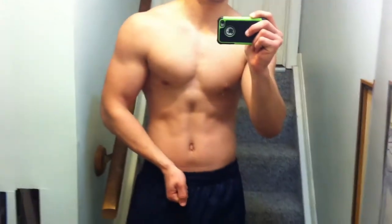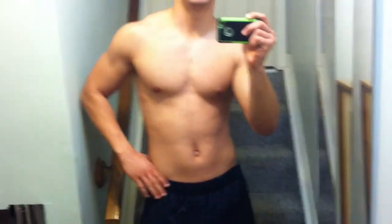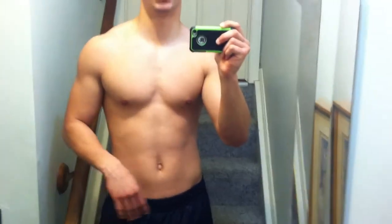As you guys can obviously tell, definitely back — hardly any abs left. Definitely back to bulking. I've been bulking for only a couple weeks now, maybe two or three, and my weight is at a solid 190 in the morning. I weighed myself during the day and I was 193 and a half, but I was 170 a few weeks ago for the show. So that shows you how much weight I've gained, but I've also gotten a lot of strength back in all my lifts, which is awesome.